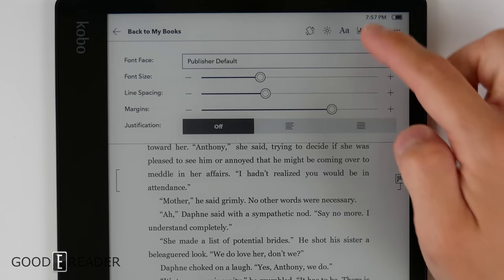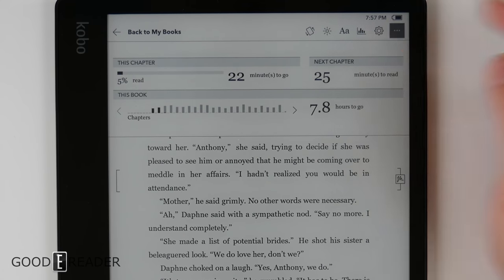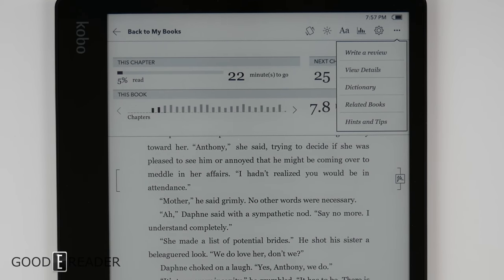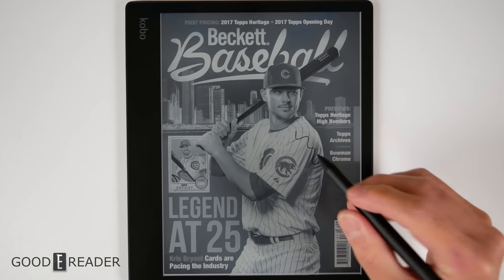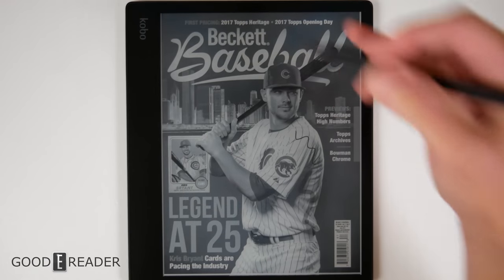The way you change your font, line spacing, and margins is very much the same as other Kobo devices. You also have reading stats, settings, and a drop-down of additional things including review details, dictionary, related books, and hints and tips. For PDFs, no fancy settings required — you just simply start drawing, and you can hold the highlight button to make highlights without going to the palette.